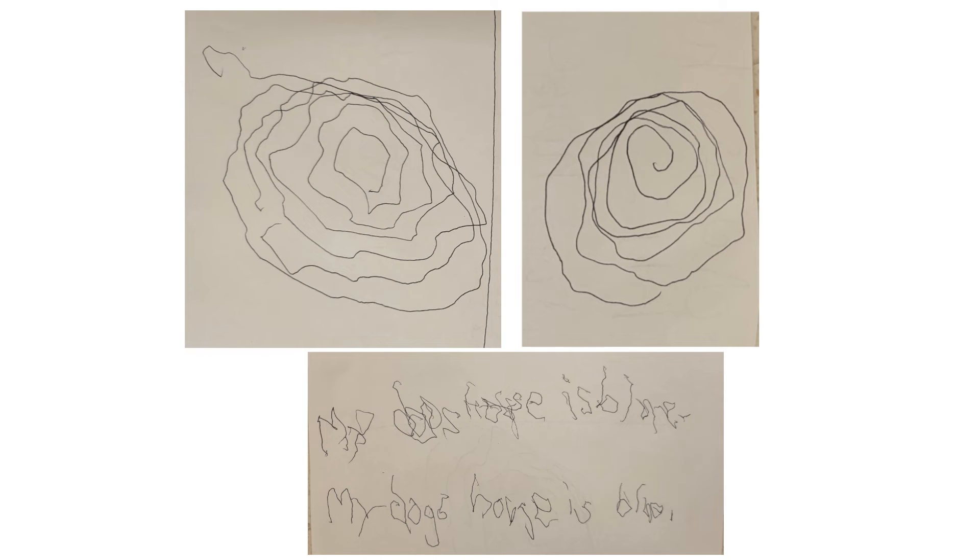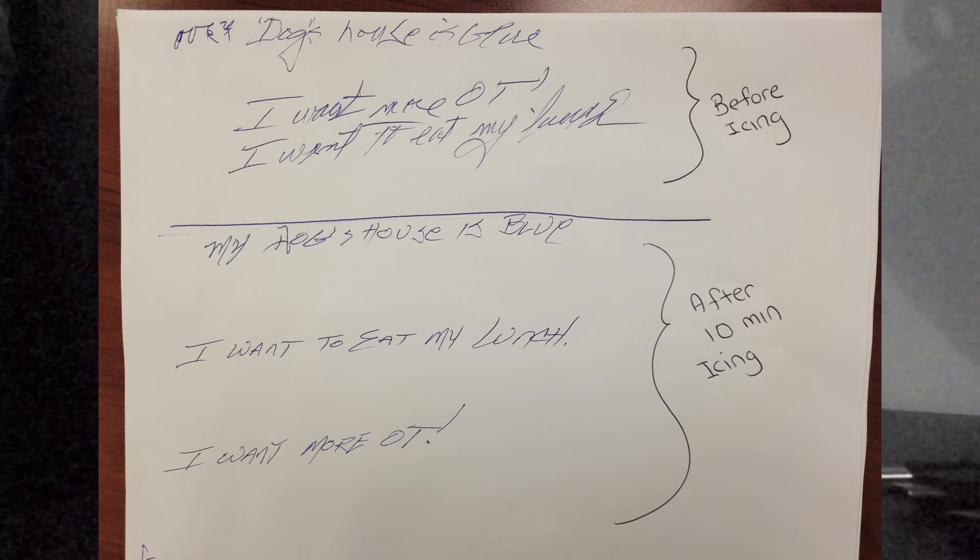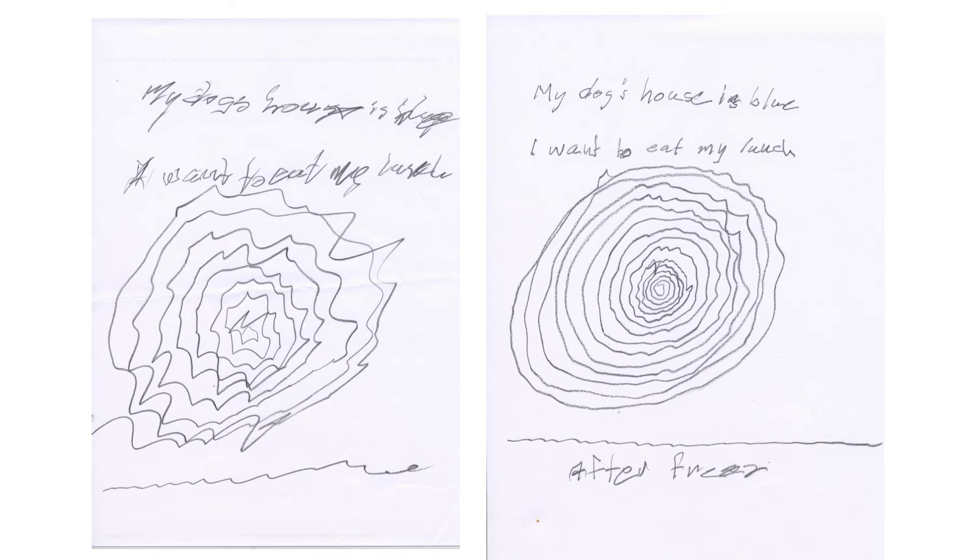For Guillain-Barré: spirals on the top and handwriting on the bottom. Cerebellar ataxia: handwriting samples. Cerebellar ataxia: handwriting and spiral samples.